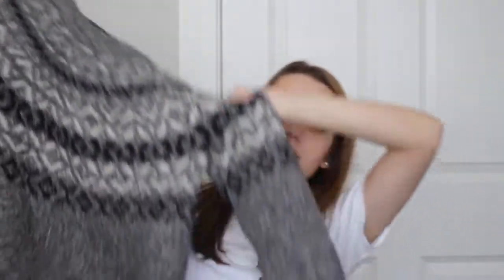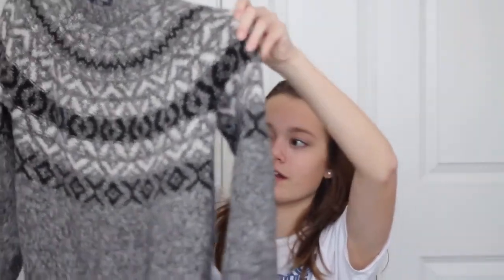From Abercrombie, I got this Christmas-y looking sweater. I really like it because it looks like a Christmas sweater but it's not in Christmas colors. A lot of things that I got were on sale because I went the day after Christmas, and a lot of sales happen the day after Christmas.